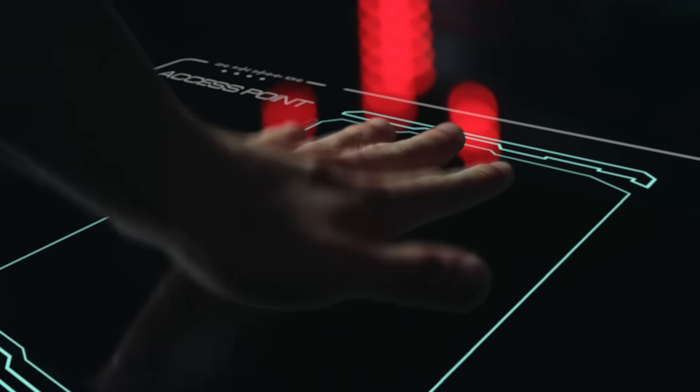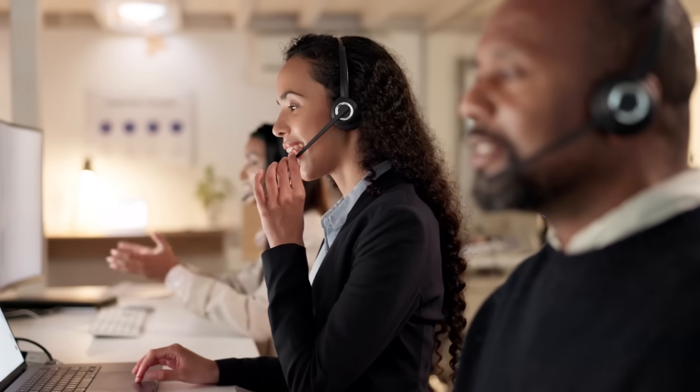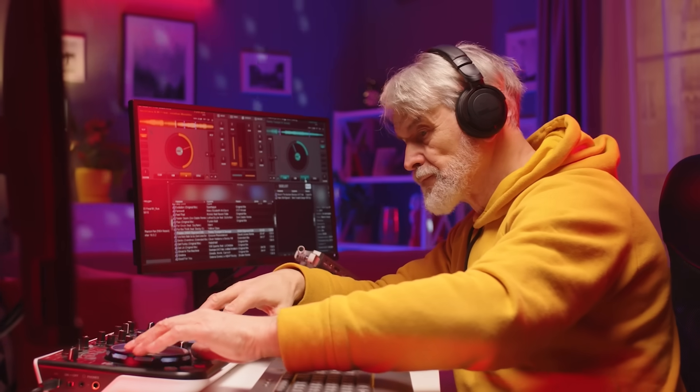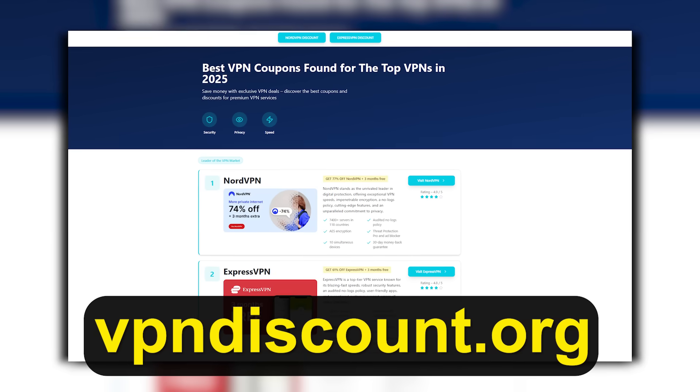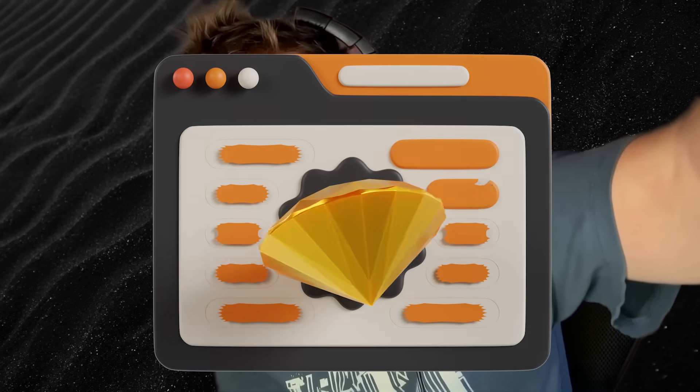While these free VPNs are excellent starting points, there are inherent limitations compared to paid options. Free VPNs often have fewer server locations, lower speeds, and limited support. That's why, if you plan on streaming videos in HD, gaming, or accessing multiple devices simultaneously, pairing a free VPN for casual use with a trusted paid VPN from VPNDiscount.org is the smartest approach. This combination ensures that your casual browsing remains private while still having access to premium servers when needed.